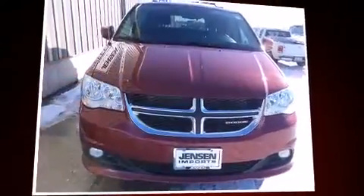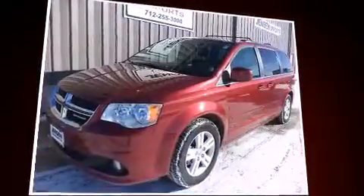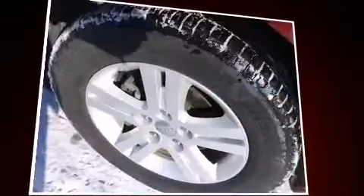Discerning drivers will appreciate the 2011 Dodge Grand Caravan. Smooth gear shifts are achieved thanks to the refined six-cylinder engine, and for added security, Dynamic Stability Control supplements the drivetrain.